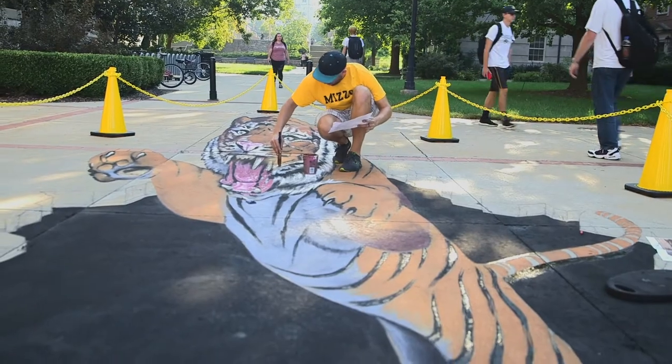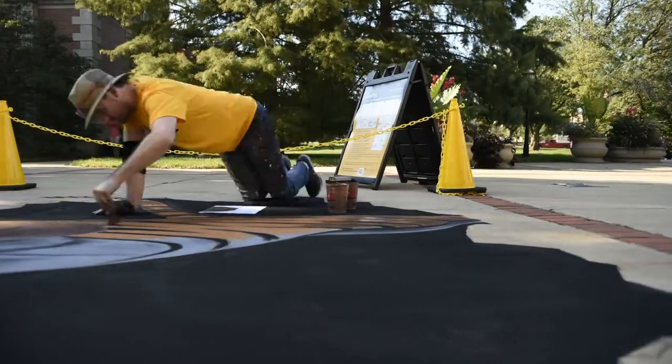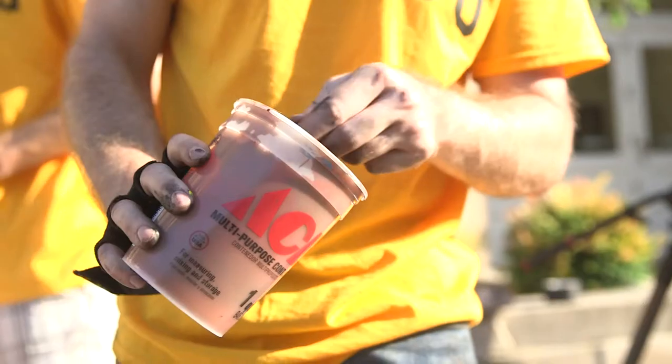So the first one is Truman the tiger kind of busting out of the ground up into our universe, and then we're going to create a giant hole in the ground that people can pose around like they're about to fall in, and then at the arts complex we're going to create three different pieces celebrating three different arts.